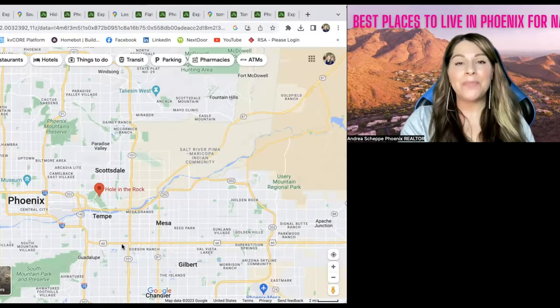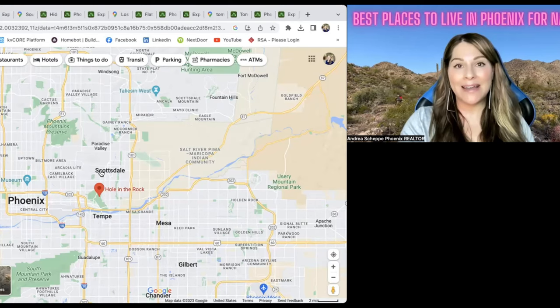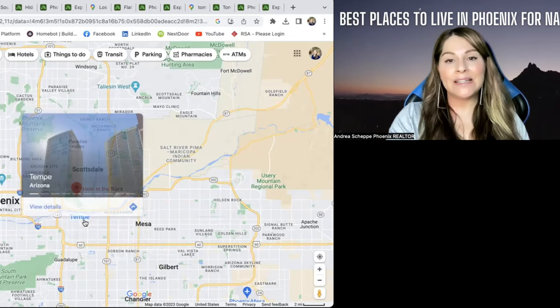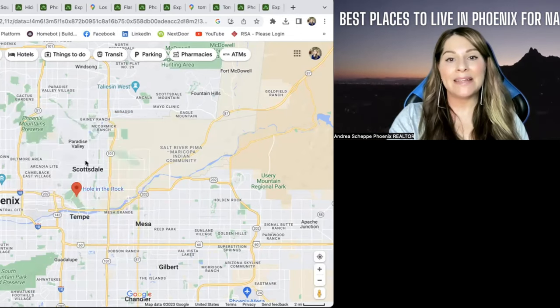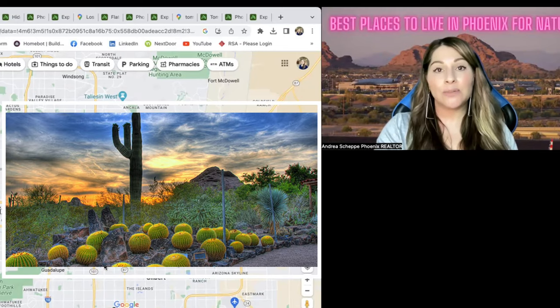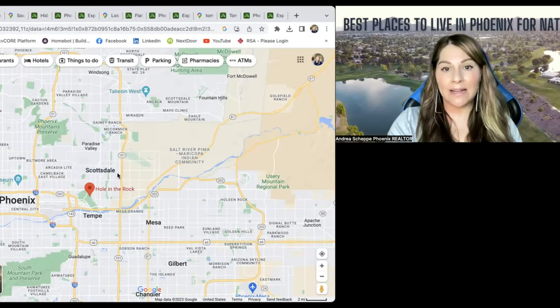The first place I want to talk about if you want to live by nature is called the Hole in the Rock. It's technically in Phoenix, though it does border North Tempe and South Scottsdale. You do get a lot of ASU students that go up there. It's right by the Desert Botanical Gardens as well as the Phoenix Zoo, so definitely a lot of nature in this area.